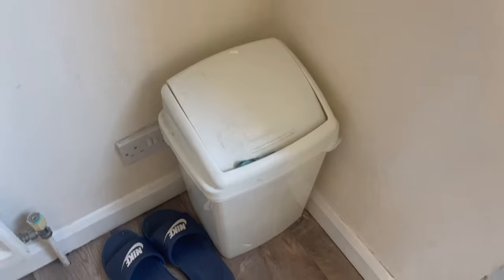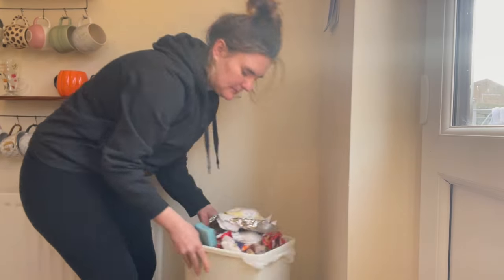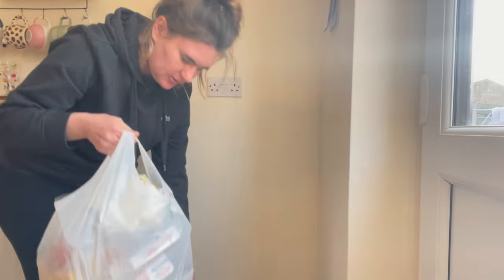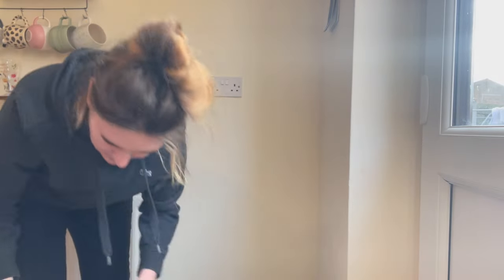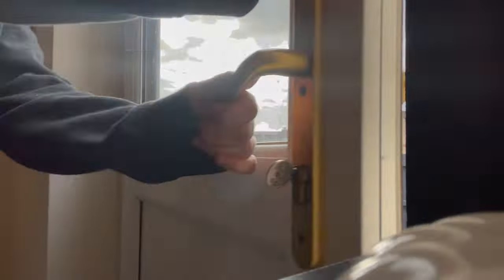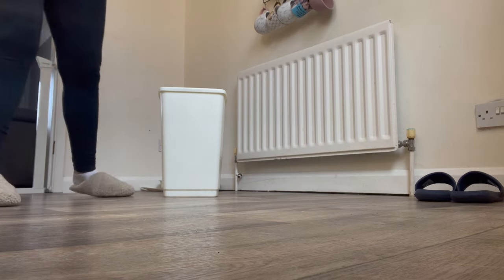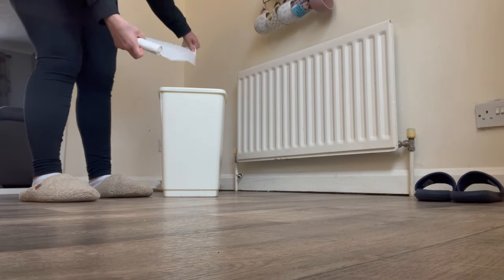Basically in the kitchen I replace all the tea towels and things for washing up like the sponge, and I empty all the bins. It's surprising how fast that bin fills up. It's actually annoying because I hate emptying the bin — it's literally my worst job — but it's got to be done, especially when you've got a baby and you just get through so much more stuff than normal.